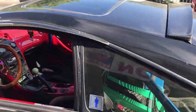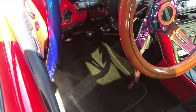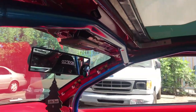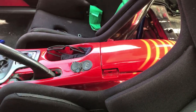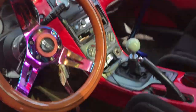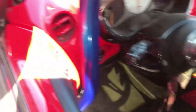I believe this wing is an AIT, not too sure. Aftermarket steering wheel, pretty nice. Full roll cage as you can see. Sparco seats, harness, custom interior painted red, and a couple of gauges.